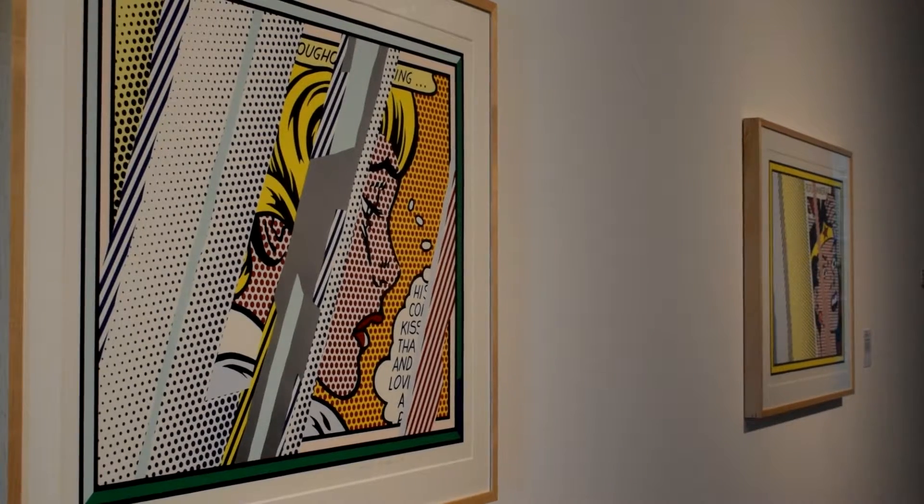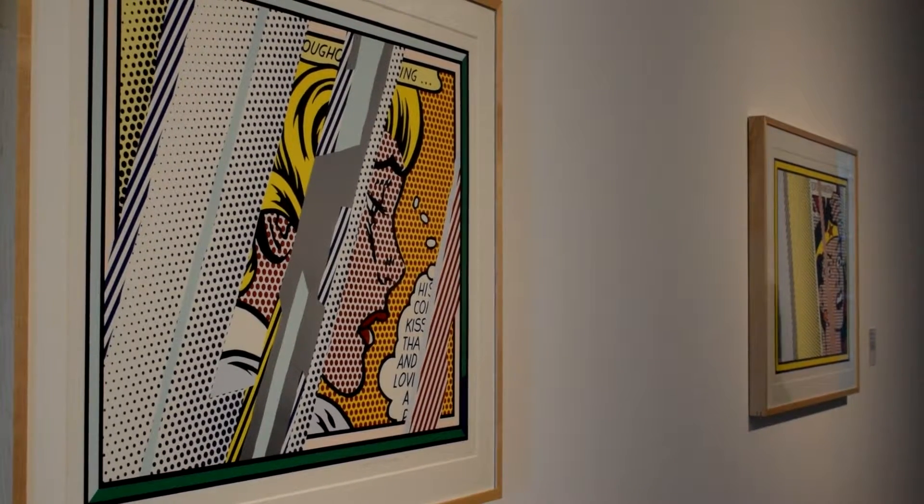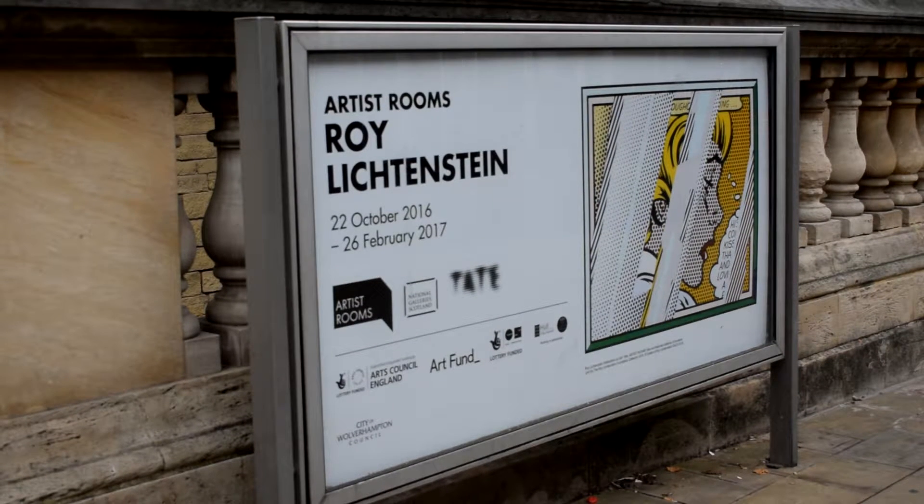What we've got in this exhibition is a selection of work by Roy Lichtenstein across three rooms. It includes early work from the 1960s and 70s, but also some more recent work from the 1990s. It's a really special opportunity to see this particular body of work by Lichtenstein, because it was donated relatively recently by the Lichtenstein Foundation to the Artist Rooms collection.